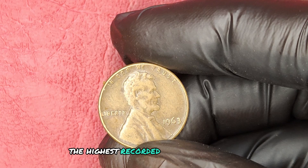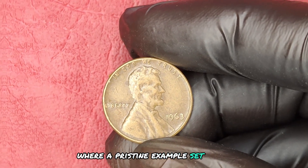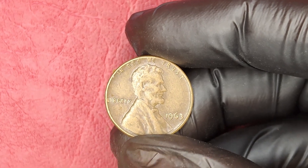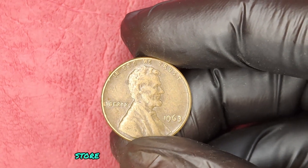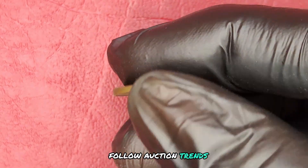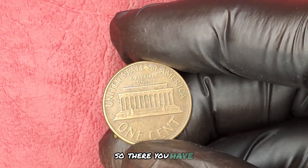The highest recorded sale occurred at a major auction, where a pristine example set records and captured the attention of the numismatic community. Having your coin professionally graded can significantly enhance its value. Store it properly to avoid any damage. Follow auction trends and price guides to understand the market better.